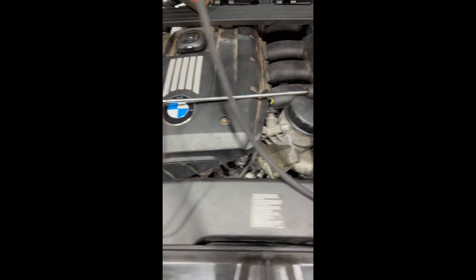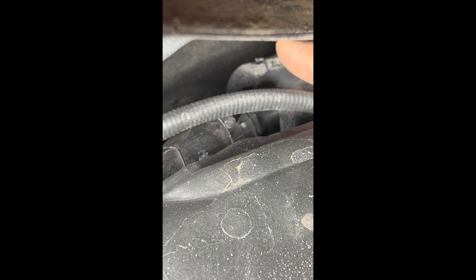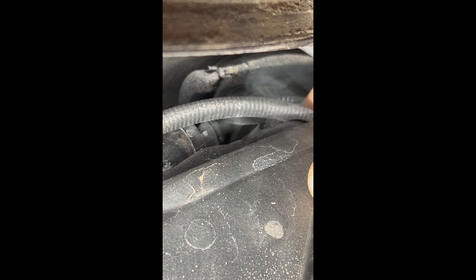We got the cowling off exposing the back of the valve cover, and it looks like the crankcase vent hose at the back of the cylinder head is the culprit here today. You can see it — it's split here on the foam. So that's a smoking gun for me, no pun intended. I'll get those parts ordered up, we'll change that, smoke it again, and hopefully that resolves the customer's issues.